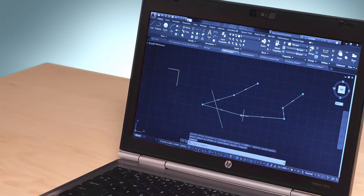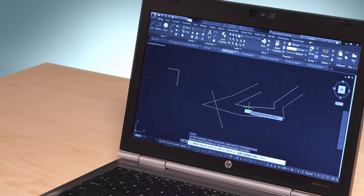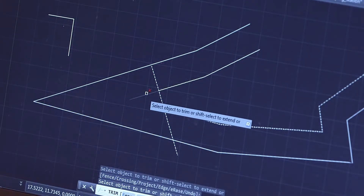We've also added preview for your favorite commands like trim, offset, fillet, and chamfer. You can evaluate potential changes before committing to them. See it before you do it.